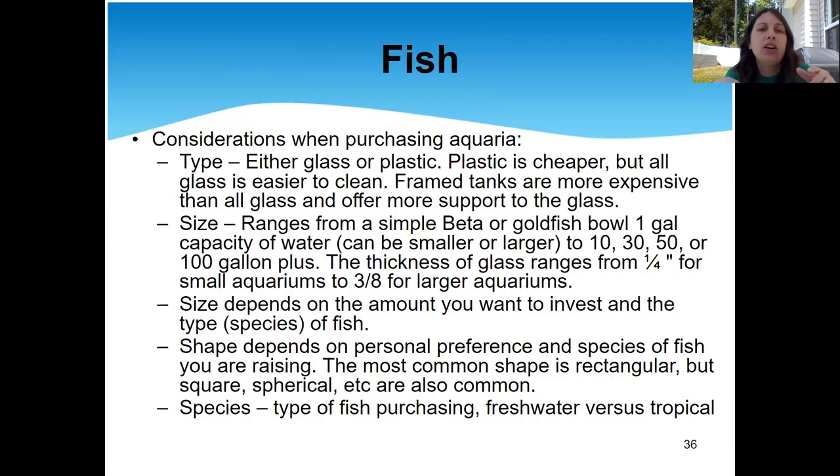When you're buying a fish, there are five main things to consider. The type of aquarium — when you're considering purchasing tanks, you've already decided what kind of fish you want, and now you have to figure out what kind of tank. Do you want glass or plastic? Glass is more expensive but easier to clean. Plastic is cheaper but gets gross more easily. How big do you want the tank? For a little betta fish you can get a small tank, but you can get tanks up to 100 gallons because fish need a lot more room than we really consider.